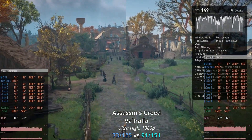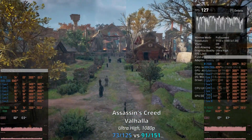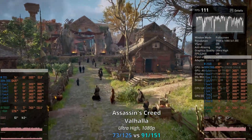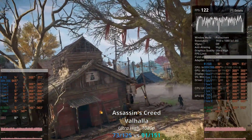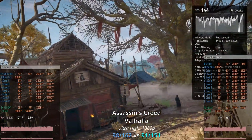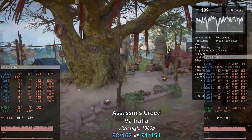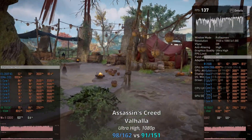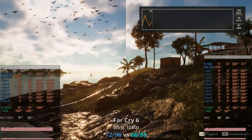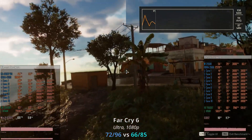In Assassin's Creed Valhalla, a similar picture: the W2133 gives only 73–125 fps, the W2150B delivers 91–151 fps, and the old E5-2697 V3 renders 98–162 fps.